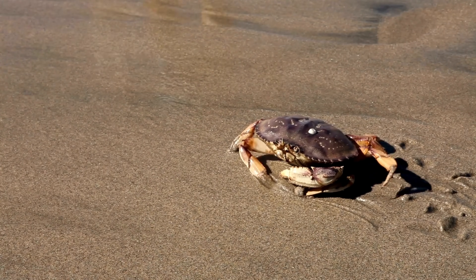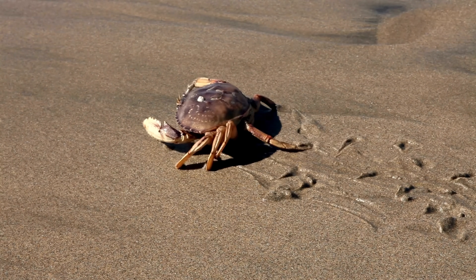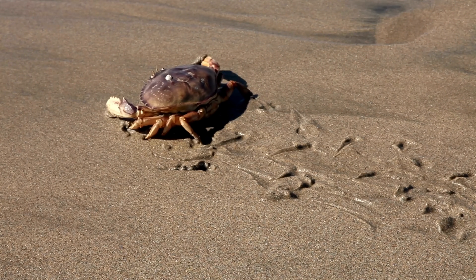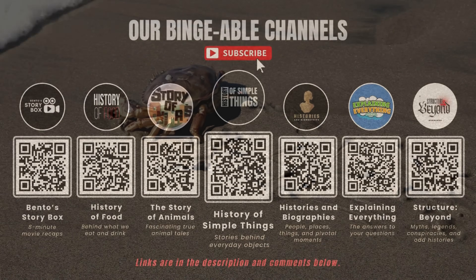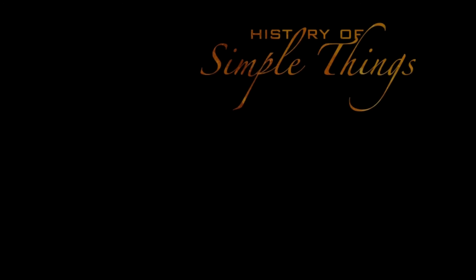Thank you for watching. If you have suggestions for our next video, feel free to share them in the comments below—we'll be sure to give you an acknowledgement for your contribution. If you enjoyed this video, please check out our other bingeable channels. Thank you for joining us on this journey through the history of simple things. Don't forget to like, subscribe, and stay tuned for more stories woven through the smallest details.